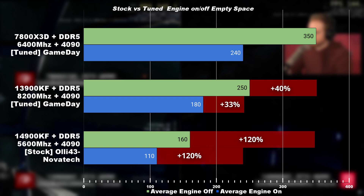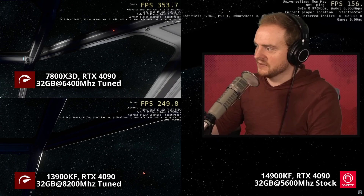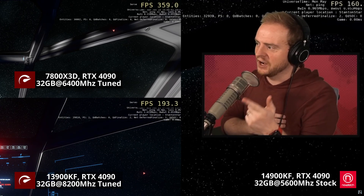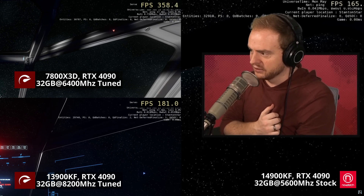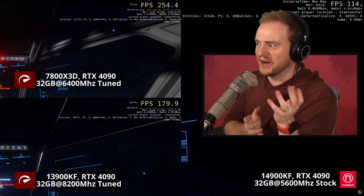That's interesting — I turned off the engine and I've got 160 FPS right now. When I turn the engine on it goes down to about 110 FPS.